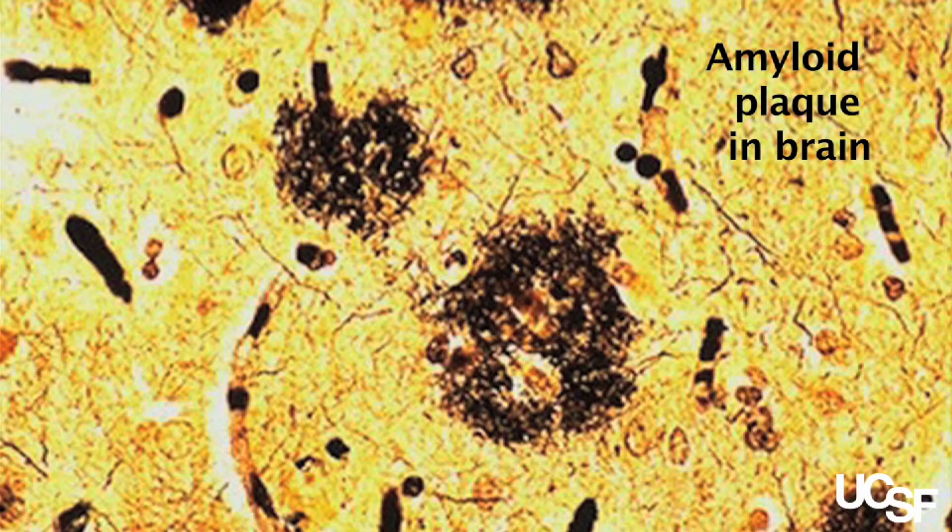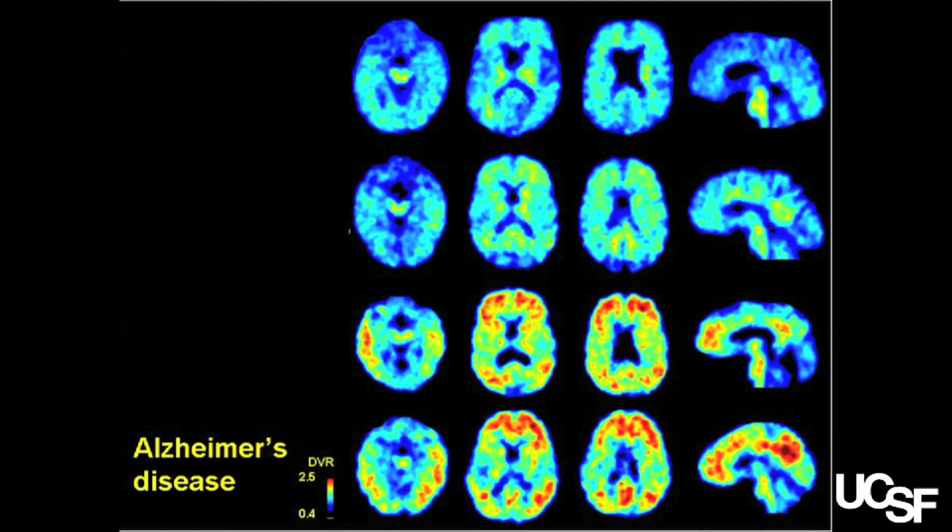So we're moving from a treatment model to a prevention model, and the success of a prevention model for Alzheimer's disease really rests on having sensitive, accurate tests that can detect preclinical disease or the earliest changes associated with neurodegeneration, 10, 20, 30 years before anyone has any symptoms.